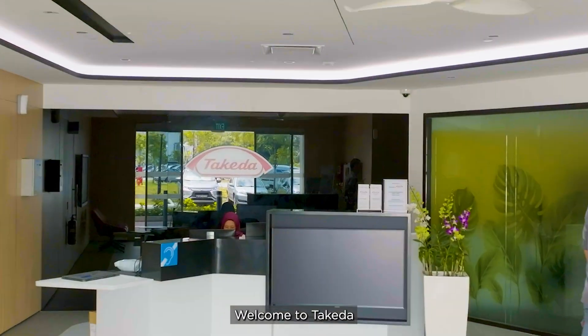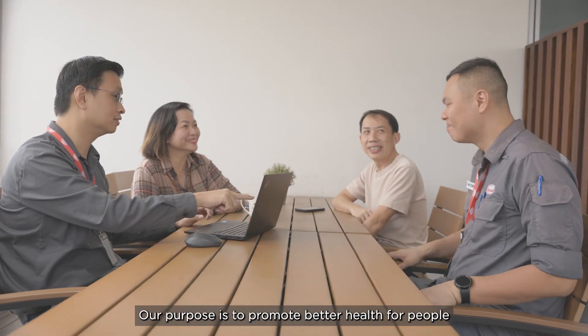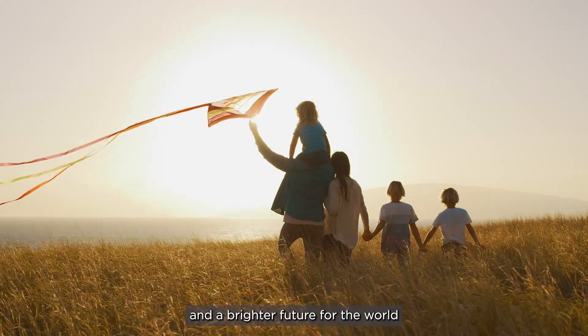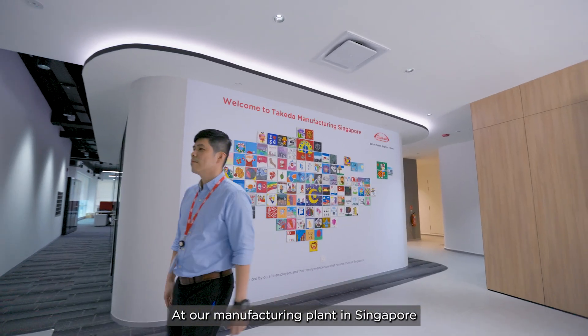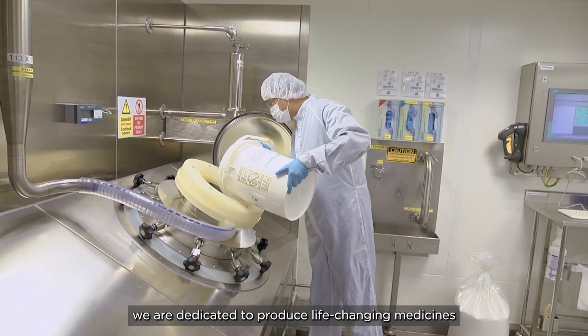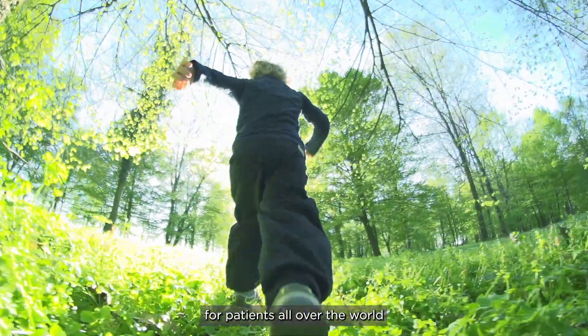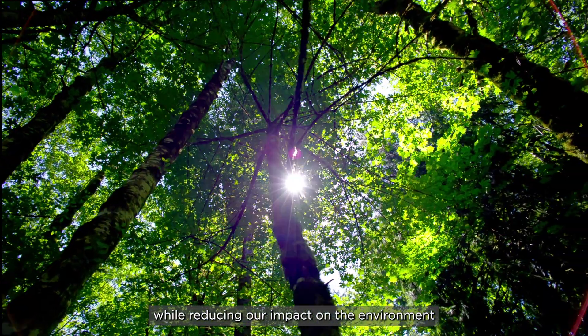Welcome to Takeda. Our purpose is to promote better health for people and a brighter future for the world. At our manufacturing plant in Singapore, we are dedicated to produce life-changing medicines for patients all over the world, while reducing our impact on the environment.